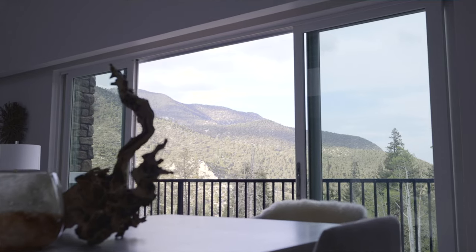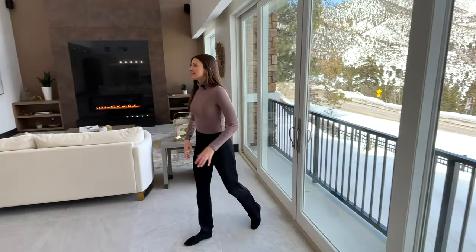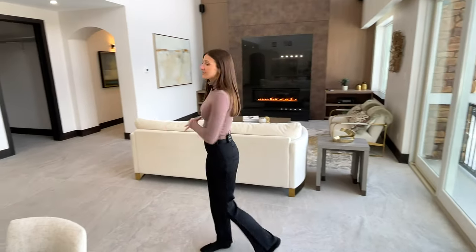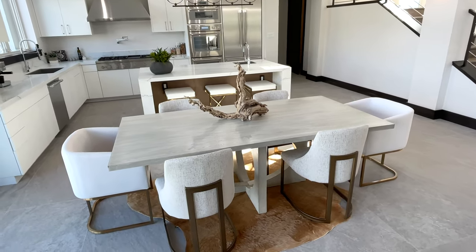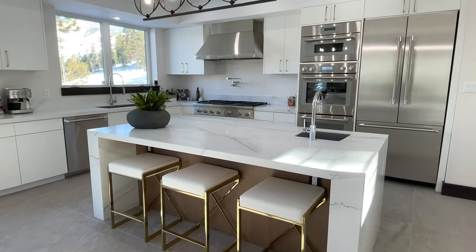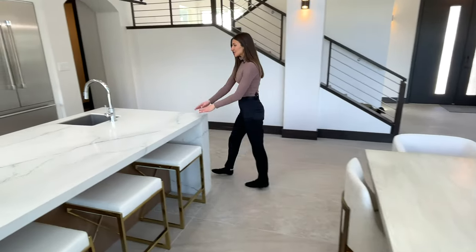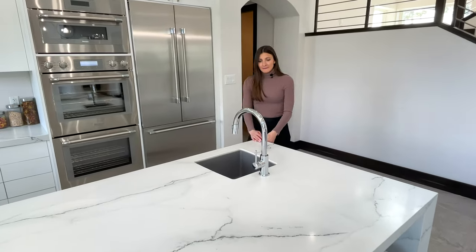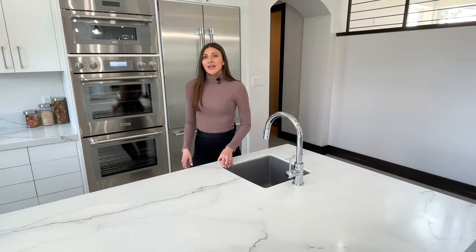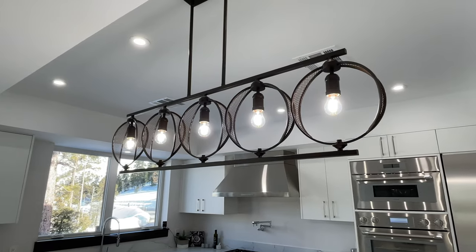Across from the living room is the formal dining area — it has seating for at least six people and additional bar seating at the island. It's such a great size and has these white quartz waterfall countertops, a built-in prep sink, and a contemporary light fixture hanging up above.